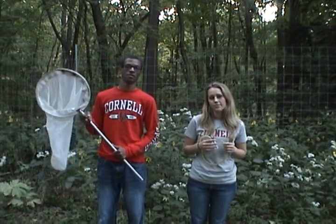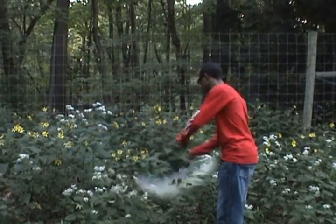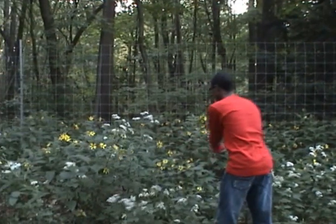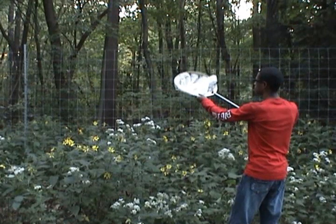There are a few things you might find helpful in capturing insects. The first thing you will need is a net that you use to capture insects. To use a net, you'll want to do a back and forth motion through and around the foliage. Once you've captured insects, you flip the net to keep them from escaping.